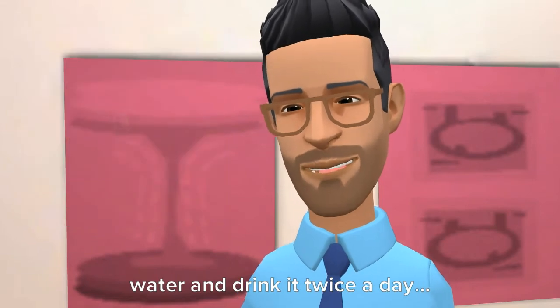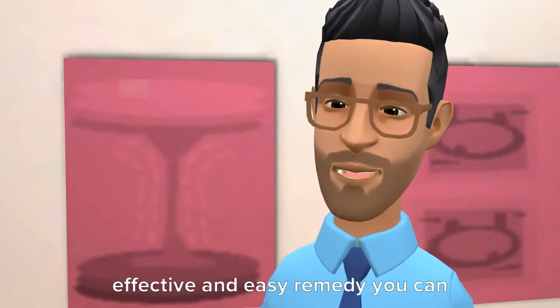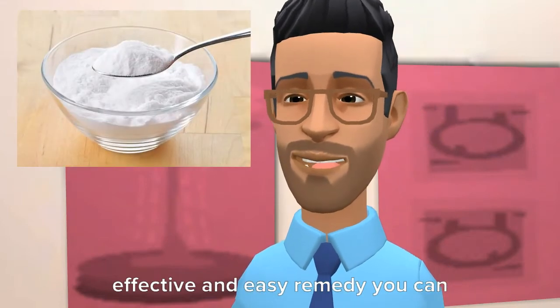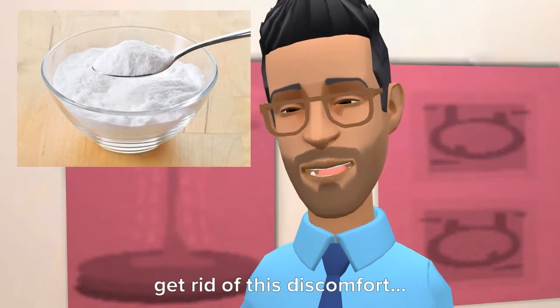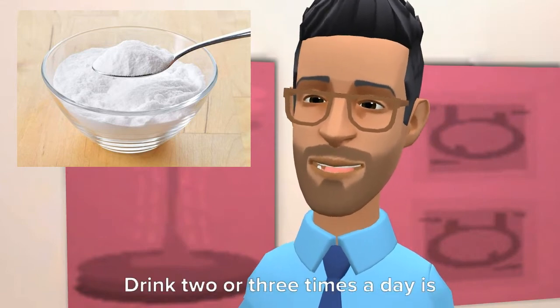Drink the ginger and honey mixture twice a day. Number 5: Baking soda. Baking soda is another effective and easy remedy. Mix half a teaspoon of baking soda in a glass of water and drink.